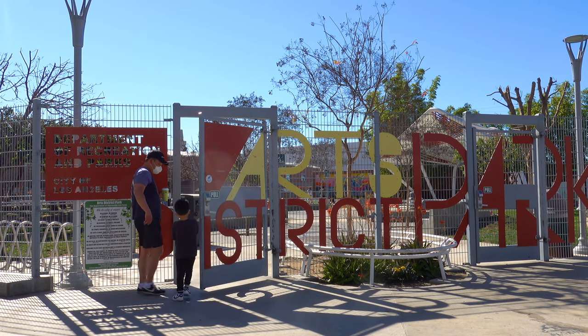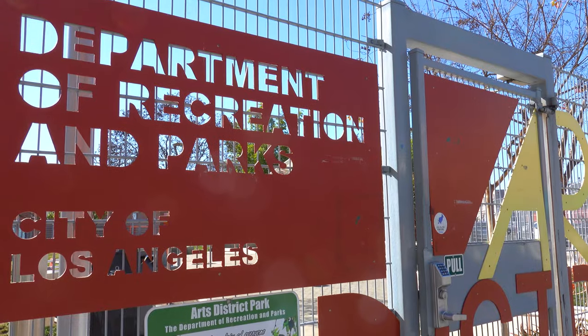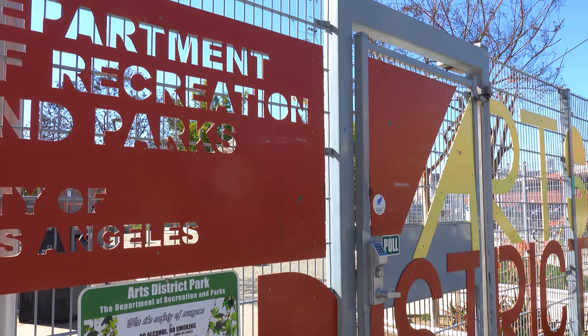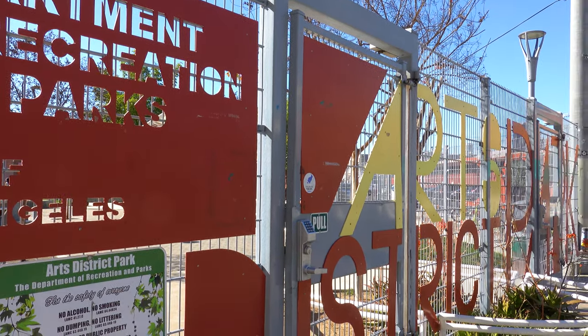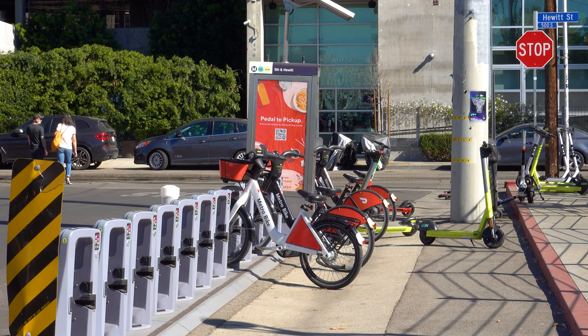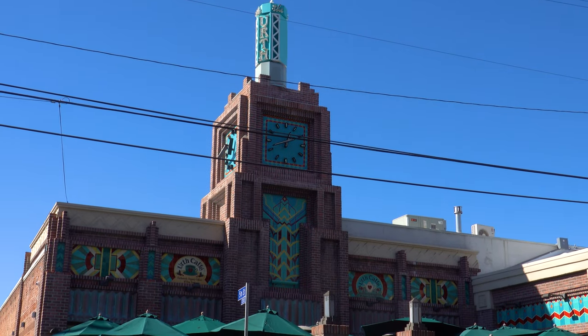Even though the Arts District is pretty calm nowadays — offering gated parks where people can take their kids to play or simply enjoy California's warm sunshine — this area had many ups and downs, going through another downturn in the 1990s before being saved by Joel Bloom and his supporters, who officially renamed the area the Arts District. Today it is home to even more creatives than ever, including many pioneers in green technology, architecture, and entertainment.